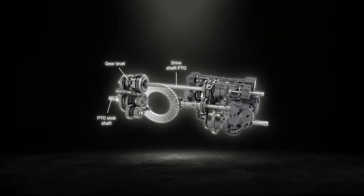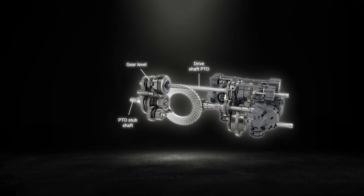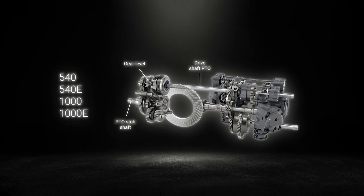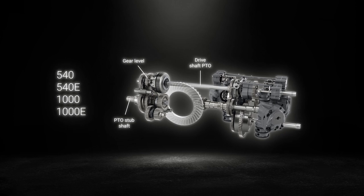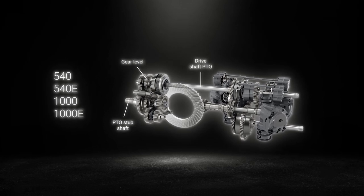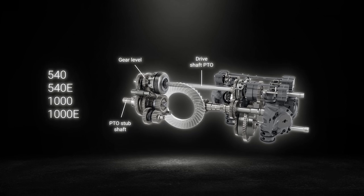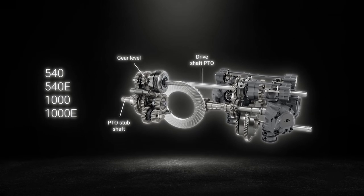The Fendt 700 Vario Gen 7 is highly efficient and economical in PTO work too. The 4-speed PTO shaft featuring 540, 540 economy, 1000 and 1000 economy speeds is available as standard at the rear. With 1000 economy speed selected, 1000 RPM at the PTO is reached at just 1308 engine revs.